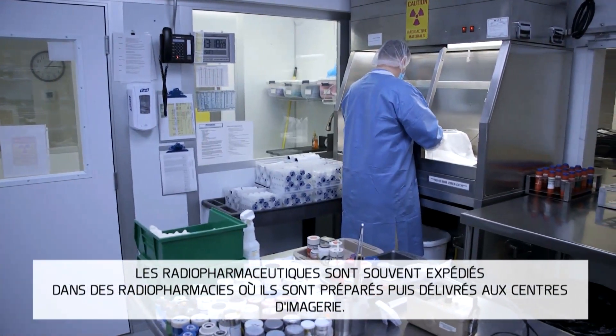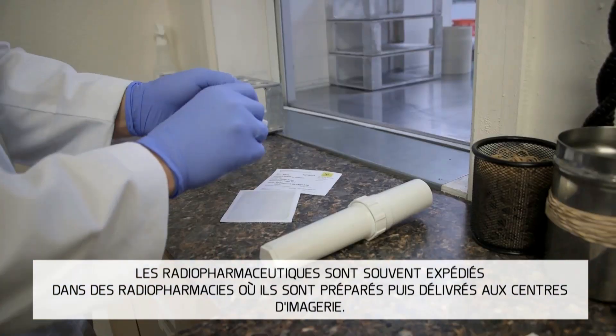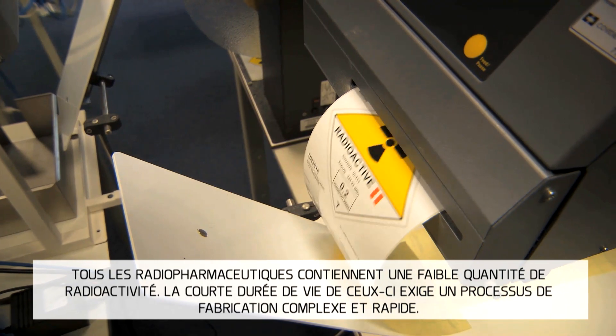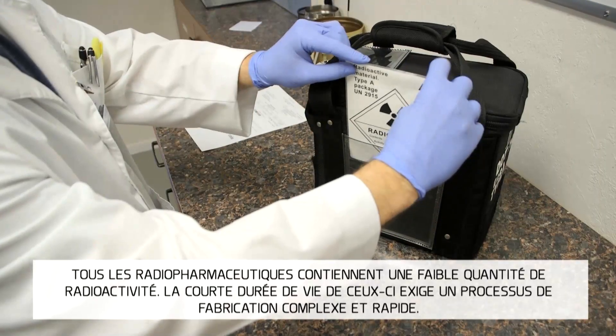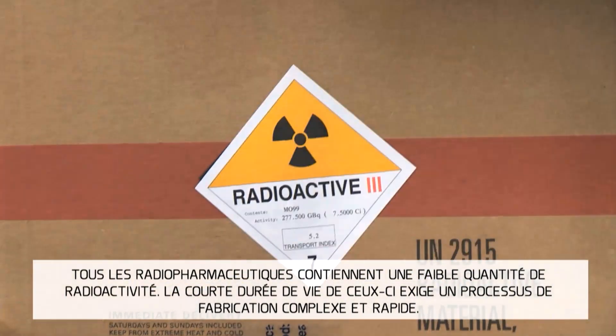Nuclear medicine products are often sent to nuclear pharmacies, where they are prepared for and delivered to imaging facilities. All nuclear medicine products have small amounts of radioactivity. The short shelf life of these products demands a complex and time-sensitive manufacturing process.